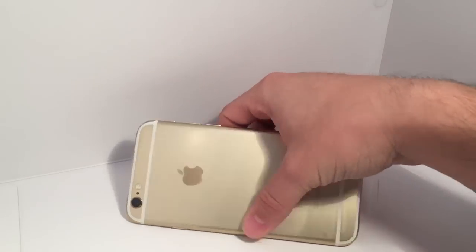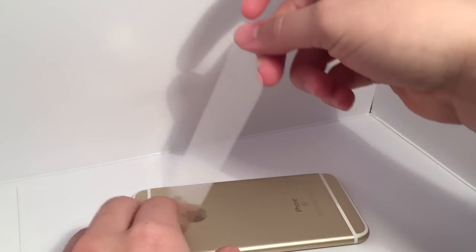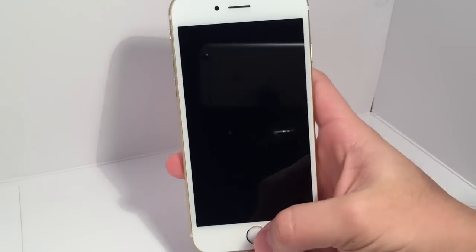Hey, what's up. Operation iDroid here, and in this video I'm going to be showcasing emulators on the new iPhone 6S. If at any time you want to learn how to get any of the emulators I play in this video, check the description to learn how to get them on your iOS device.